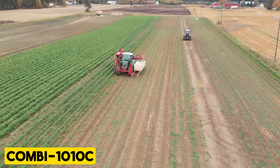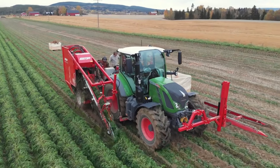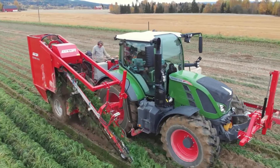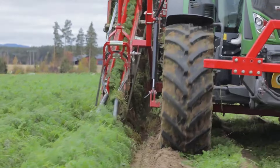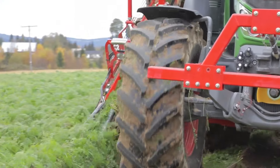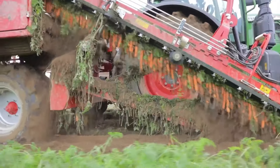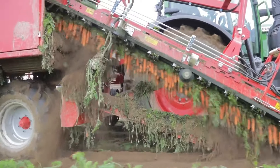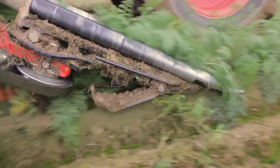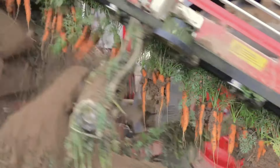Kombi 1010C. The Kombi 1010C is a tractor-mounted single-row top lifter featuring an integrated box-filling system and top-lifting assembly, ensuring high efficiency, cleaning capacity, and crop protection. User-friendly features include a quick-release system for the pickup belt, maintenance-free mounted top lifter rollers, and an overload protection system typically found in trailed and self-propelled technology.